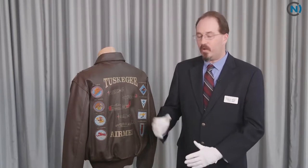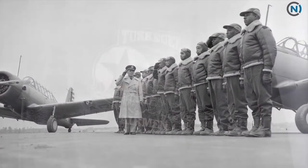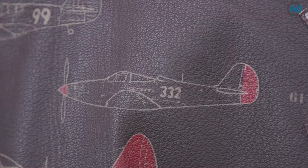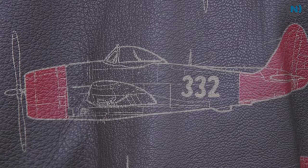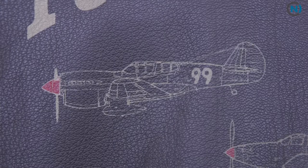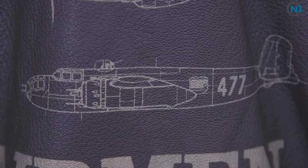After Haywood and his colleagues left Alabama, they went to the Mediterranean theater of war, where they were first used on harbor patrol flying P-39 Air Cobra aircraft. The aircraft represented on the back of the jacket are the various aircraft flown by the Tuskegee Airmen. They flew hundreds of missions throughout World War II and wound up being one of the best escort units for bombers going into Italy and Germany in the latter half of the war.